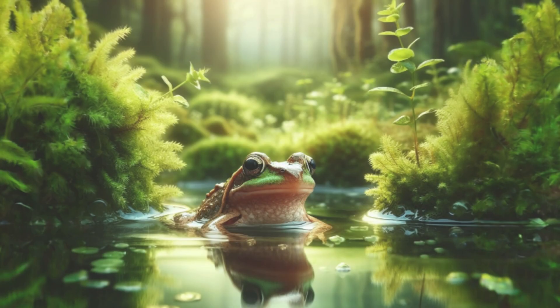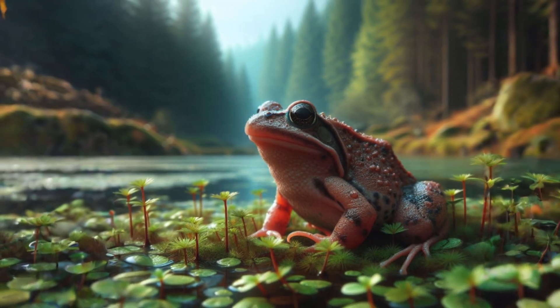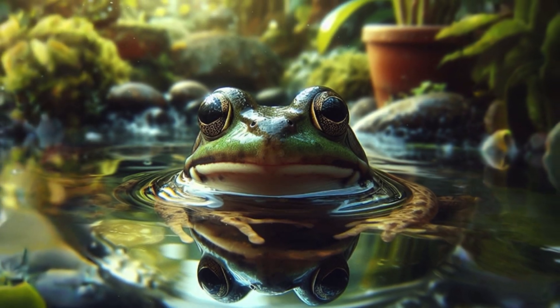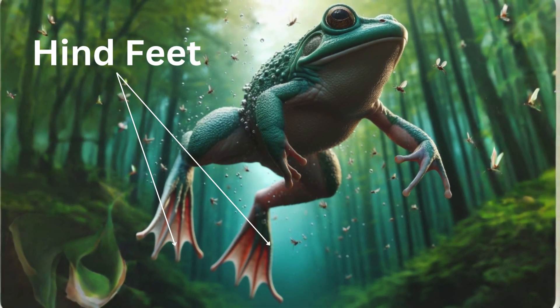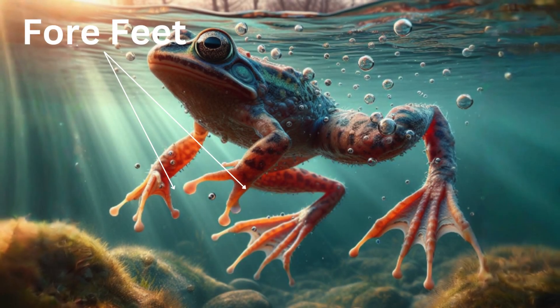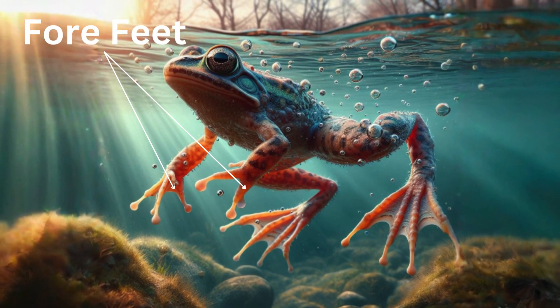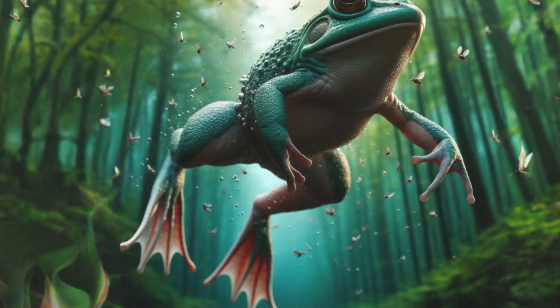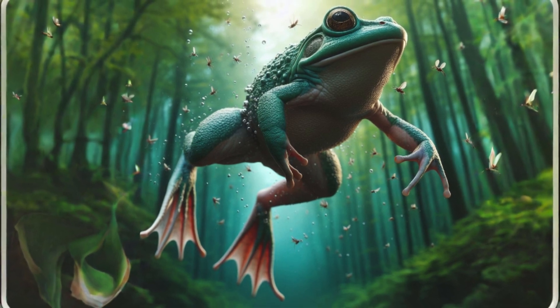Their skin needs to stay wet so they often hang out in moist places. They can live in ponds, lakes and marshes, but you won't find them in the ocean because they can't live in salt water. Check out a frog's hind feet and you will notice that they have webbed feet. This is the thin layer of skin found between the toes of the frogs. The webbing is present mostly in hind limbs and not on forelimbs. This webbing increases the surface area of the foot, which allows the frog to push against more water and swim more efficiently.